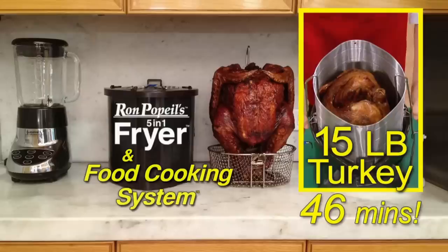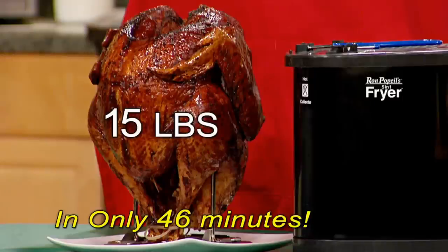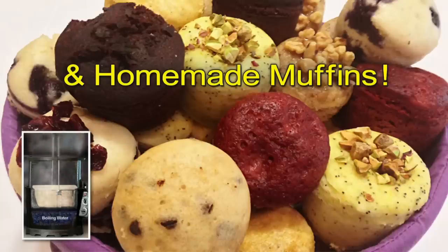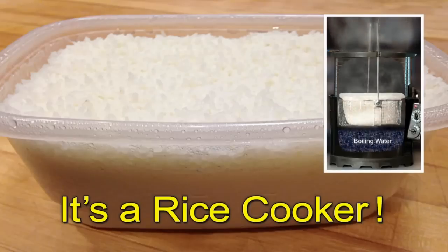Looking for a great Christmas gift? Introducing the Ron Popeil five-in-one fryer and food cooking system. It fries a 15-pound turkey in only 46 minutes, steams clams and homemade tamales when using water instead of oil, bakes all your store-bought cakes and homemade muffins, boils pasta and strains it too, and it's a rice cooker.